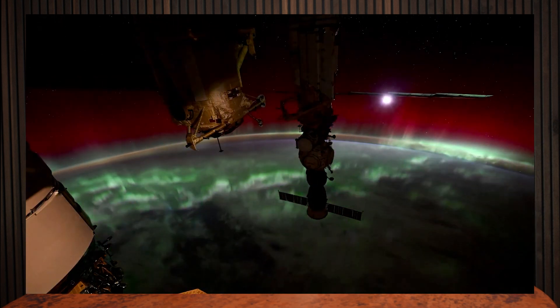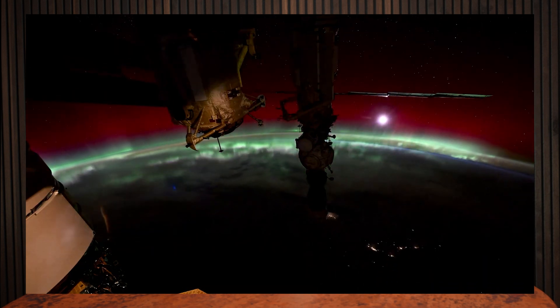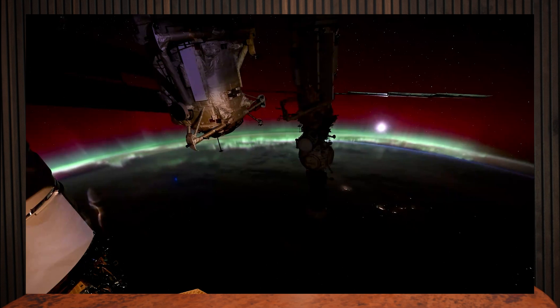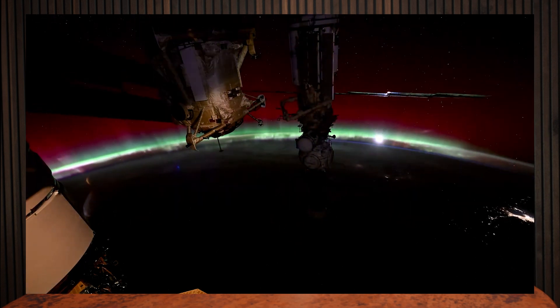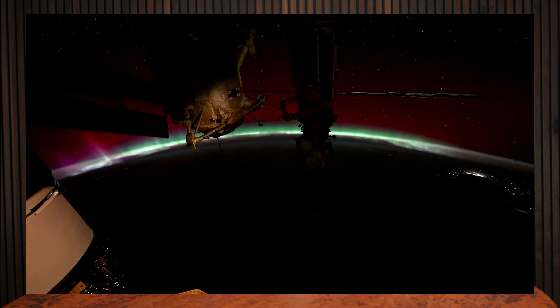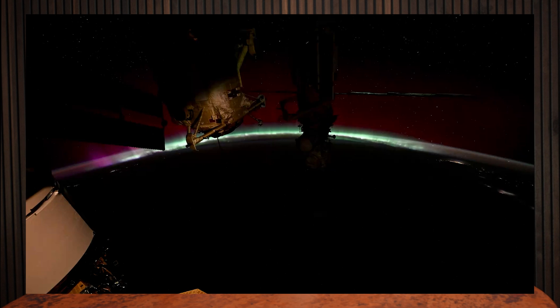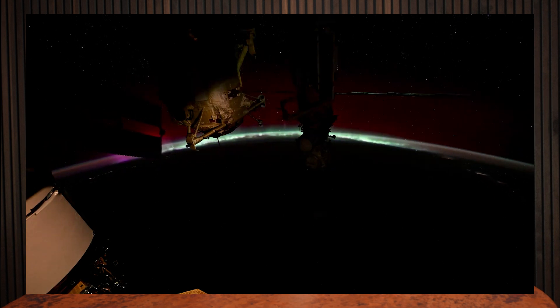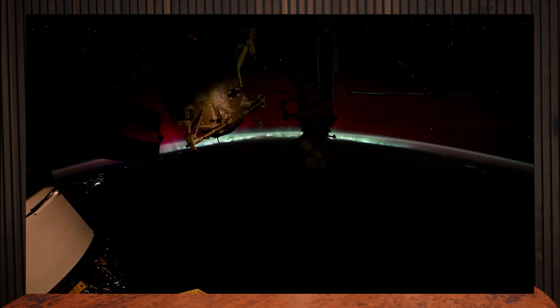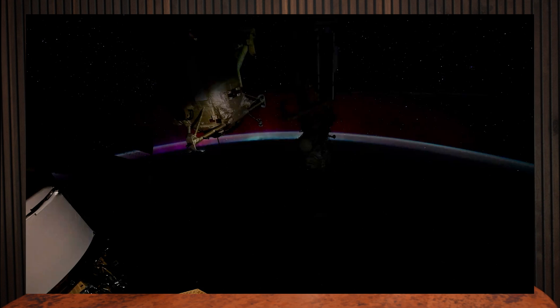So what causes the aurora? Well, sunspots are active regions of the sun and they produce solar flares. You can think of these like explosions on the sun. Solar flares can then trigger coronal mass ejections or CMEs, which are basically made up of the sun's plasma and charged particles. CMEs violently eject those charged particles out into the solar system. When those charged particles interact with the Earth's atmosphere, that's what creates the aurora.